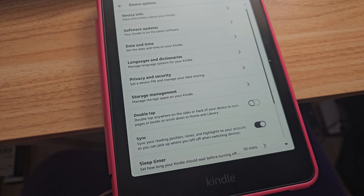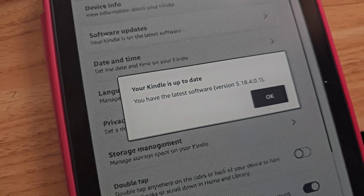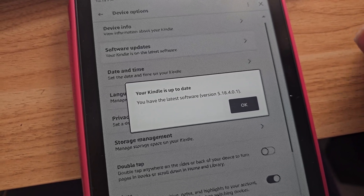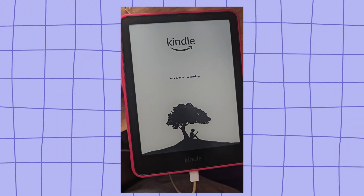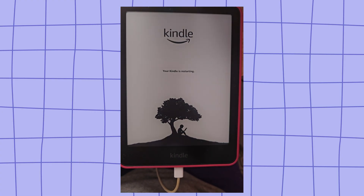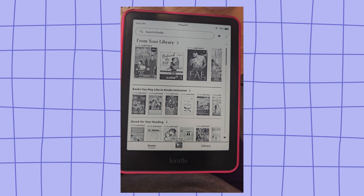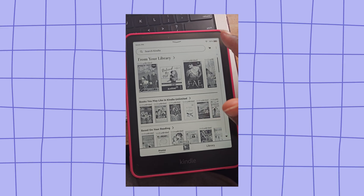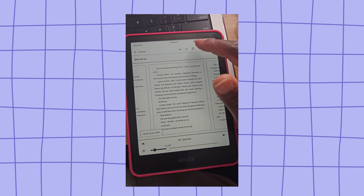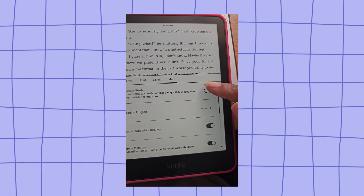Then you're going to close that out and disconnect your Kindle — unplug. Once you're done, go over to software updates and it's actually going to pop up saying 'install your software.' Once you've done that, it should pop up here saying install the software. You're going to tap to install and go through the process. Now that we're updated, I'm going to see if we have the new feature. I'm going to go over to a book and tap on — I think it's supposed to be under here. Hit 'more.' There it is — Assistive reader. 'Listen to text-to-speech and read along with highlighted text when available for the book.' So we're going to turn it on.